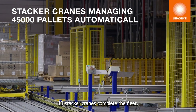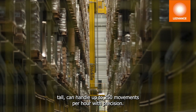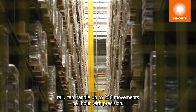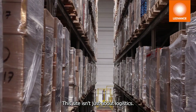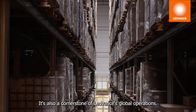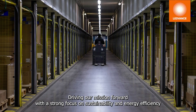13 stacker cranes complete the fleet. These towering giants, standing 22 meters tall, can handle up to 250 movements per hour with precision. This site isn't just about logistics — it's also a cornerstone of Leadvance's global operations, driving our mission forward with a strong focus on sustainability and energy efficiency.